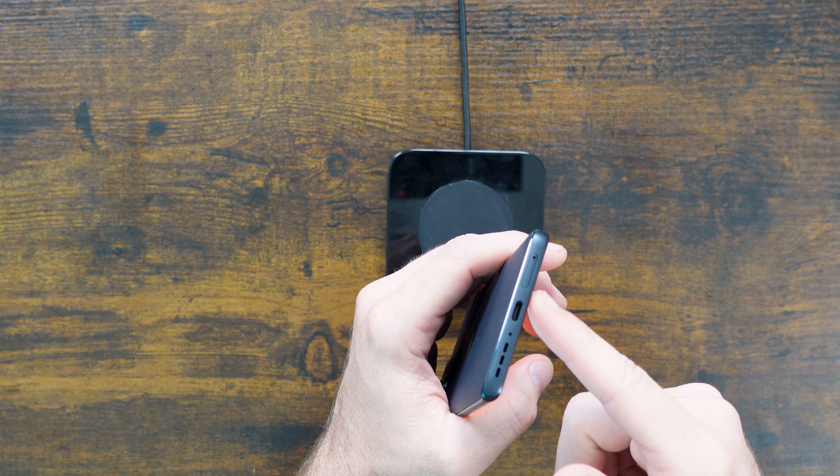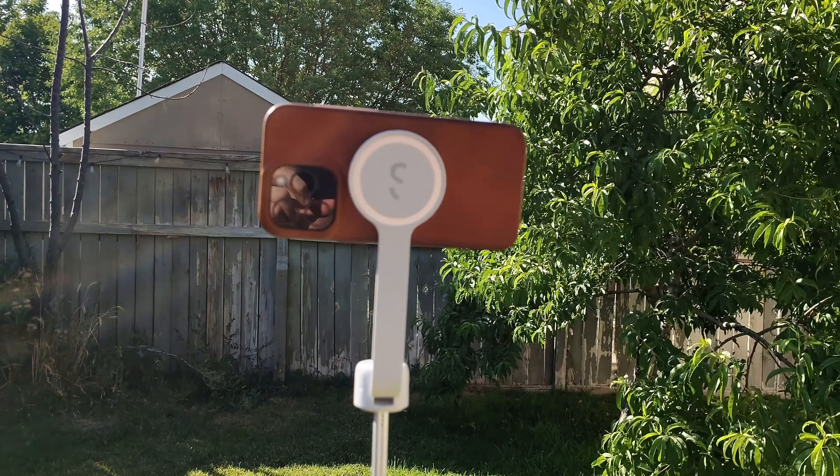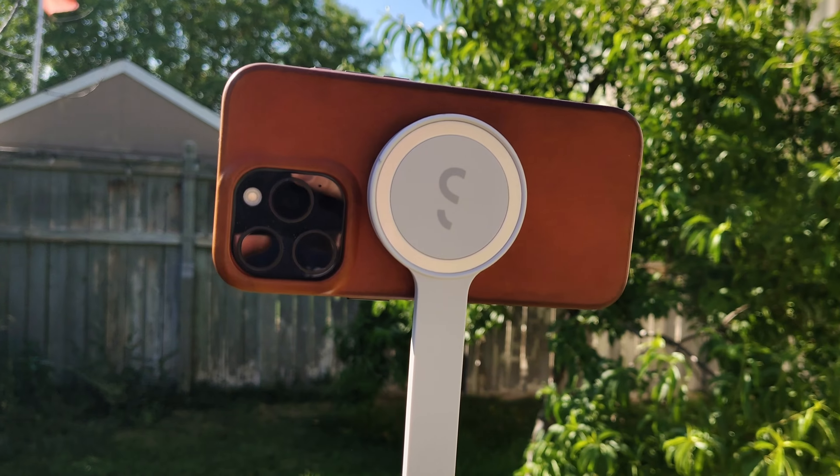It's got super fast charging up to 15 watts. This is going to charge really fast on this Nomad charging bank — called the Nomad Base, it's what I use. Throw it on there and it immediately starts charging. Or if you want it faster, just plug in USB Type-C with the provided cord and you'll get fast charging.